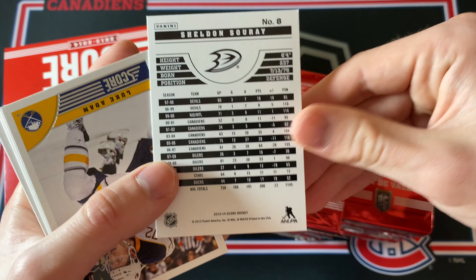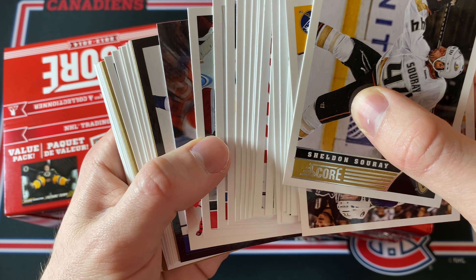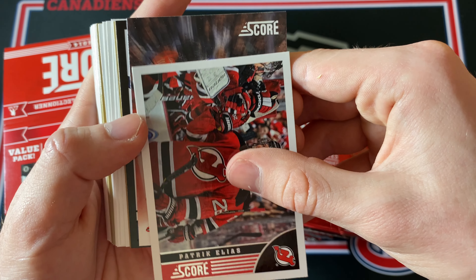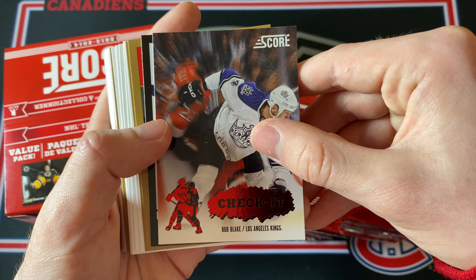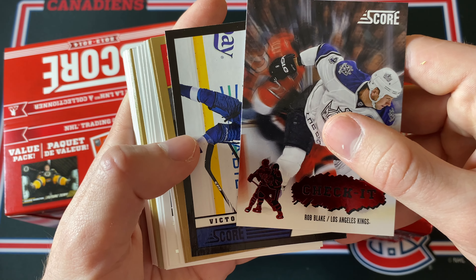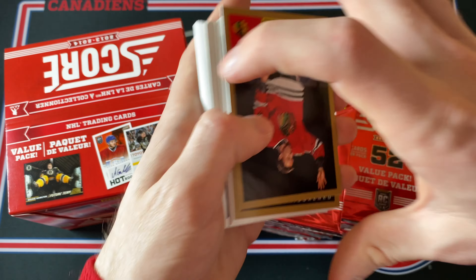This is the base card — I'll just show you this once: Sheldon Suri, and then I'll skip over the base. All the inserts and hits are in the middle. Is that a black border parallel? Oh, no way — that's actually pretty nice. And a Check It! So already some really good cards. The Check It cards fall one in every hobby box, and this is a Rob Blake Check It — very nice, pretty nice card. Next up is a black border parallel, also a box hit, and this is a Victor Hedman — very nice black border parallel, one of the better inserts.